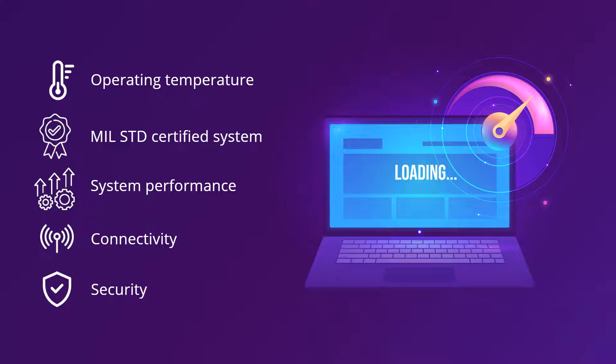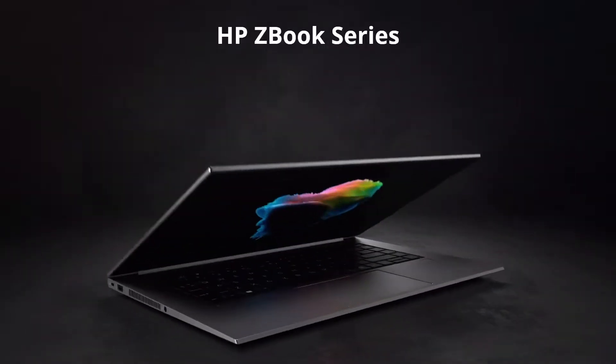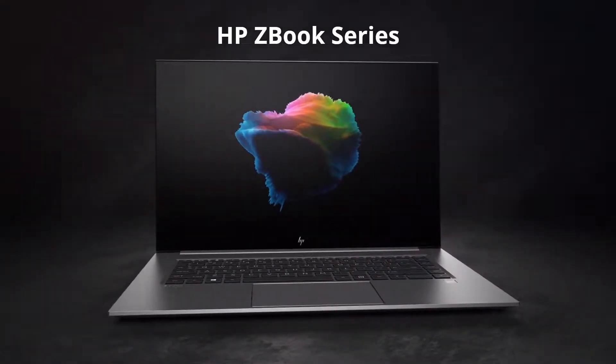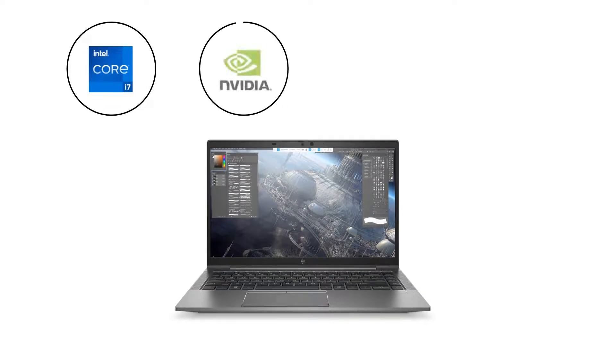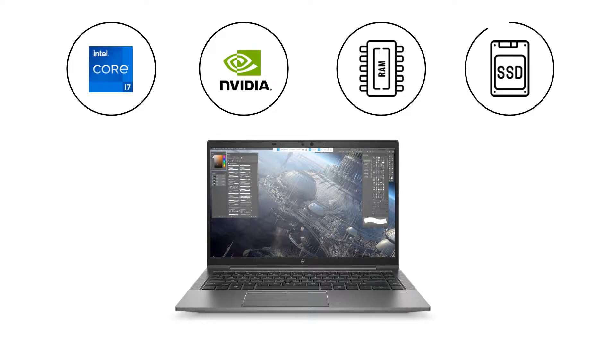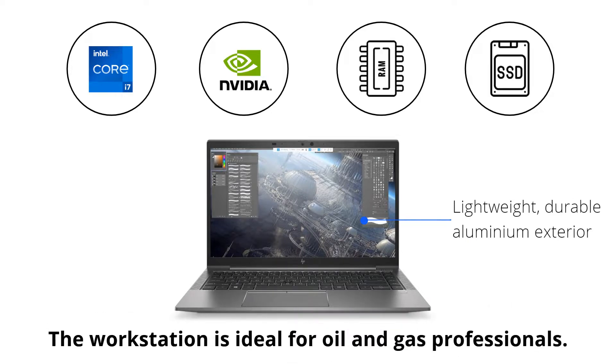HP has manufactured the HP ZBook series that comes with all these features, including an 11th gen Intel processor, Nvidia Quadro graphics, 16 gigabytes RAM, and 256 gigabytes SSD. This makes HP ZBook workstations ideal for oil and gas professionals.